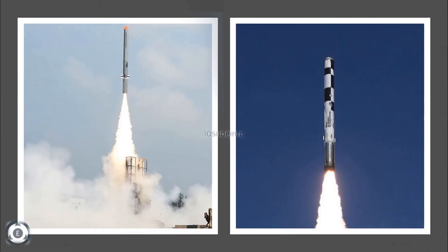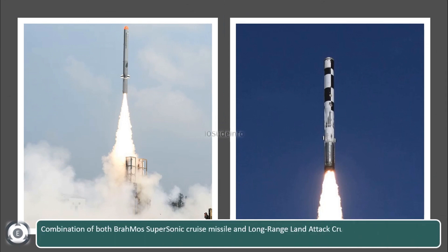A combination of both the BrahMos supersonic cruise missile and the long-range land-attack cruise missile will make Indian Navy warships more powerful and more combat ready.